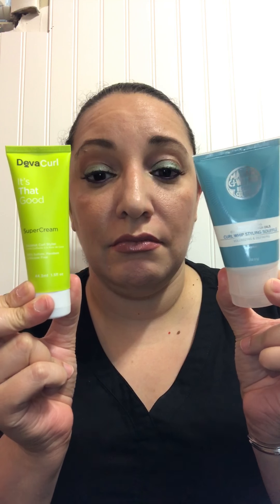The Kat Von D Everlasting Liquid Lipstick — I recently bought the same color myself, so I gave this sample one as part of the giveaway. I do like it, it holds its color well. It's okay.